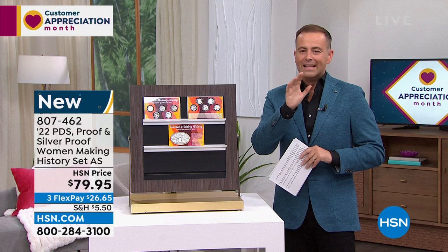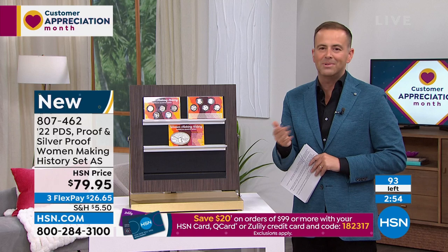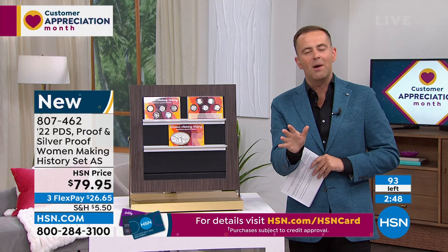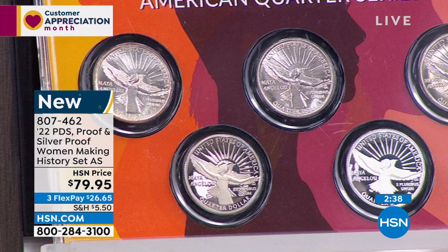They're only going to give us three minutes because this will be sold out in three minutes. Women Making History — such a popular American Quarter series. Just give us a three-minute special. There's only 93 now left. These are going to sell. So the United States government introduced their brand-new series this year — Women Making History. It's a four-year series, five coins per year, 20 coins total.